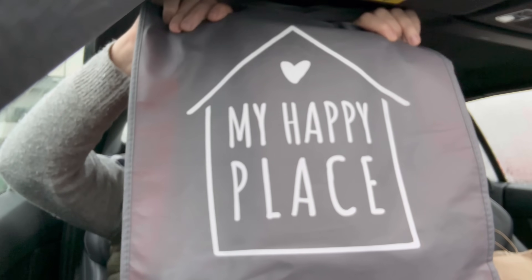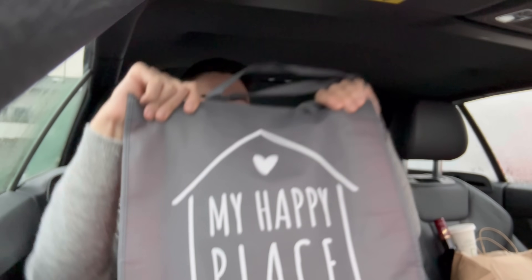I also went to my happy place, which is the Euro Shop. I love the Euro Shop - the bargains you can get in there are incredible.